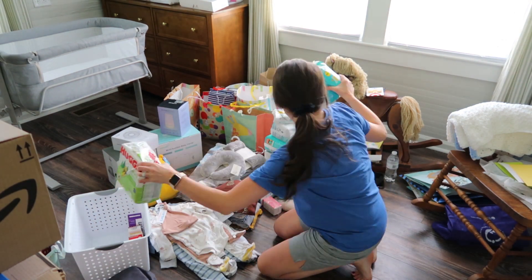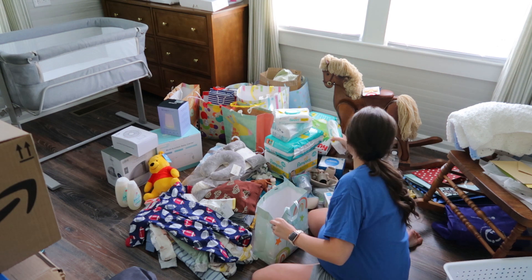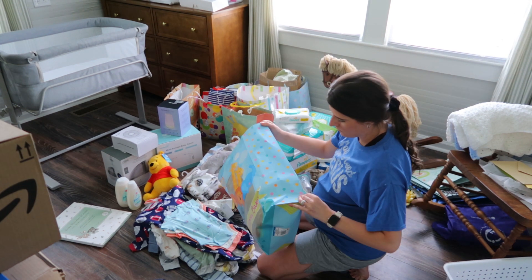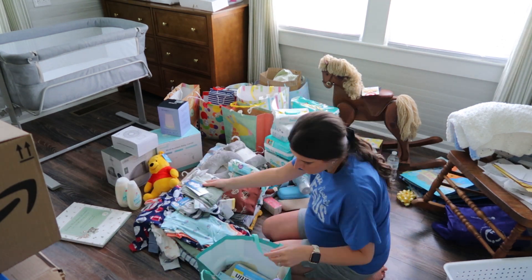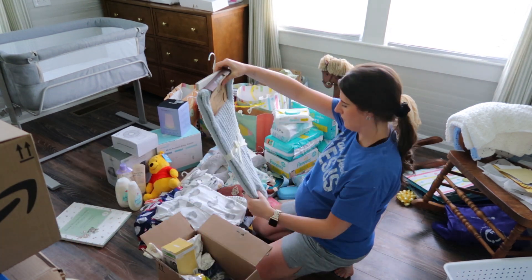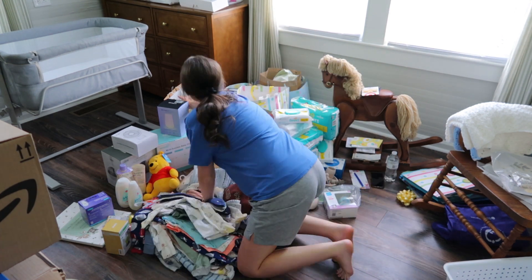I painted one bedroom more towards a boy color and the other more towards a girl color, hoping that one day we'd get pregnant. We knew we were going to sell that house eventually and it ended up happening sooner than we thought. So I painted one bedroom as a potential boy nursery and the other as a potential girl nursery, so that whichever way it went I'd be ready — and that way it could easily transition into a nursery when we moved into our current house.